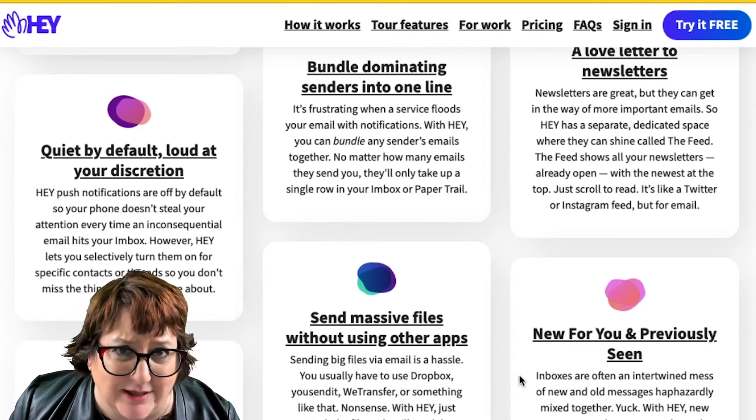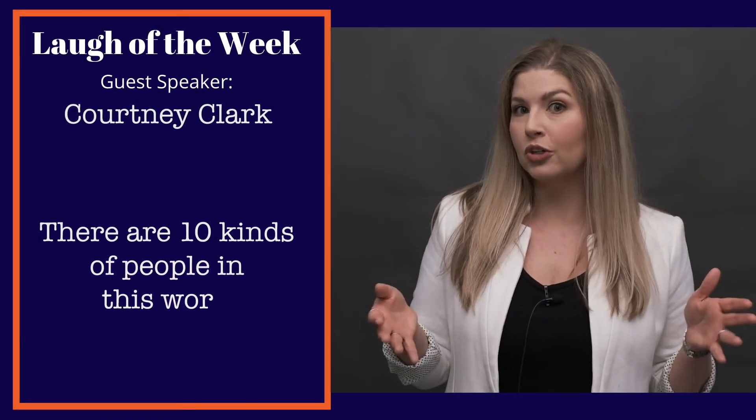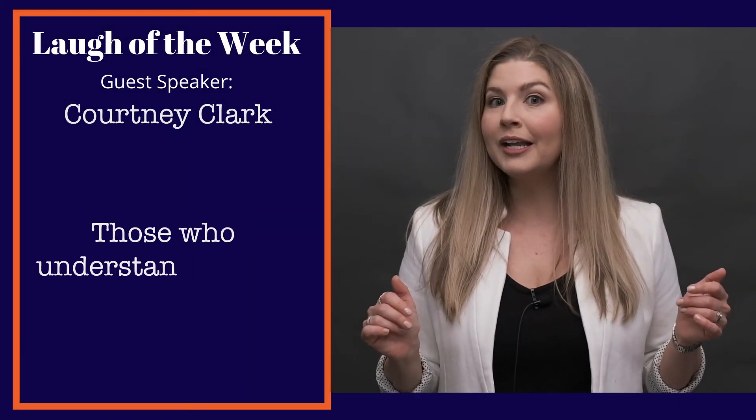That's all the serious stuff for Clean Out Your Inbox Week — I hope these tools have helped you. And now our joke of the week: there are 10 kinds of people in this world — those who understand binary, and those who don't. Thanks for watching; this is your nerdy best friend Beth Z saying, until next time, nerd on!